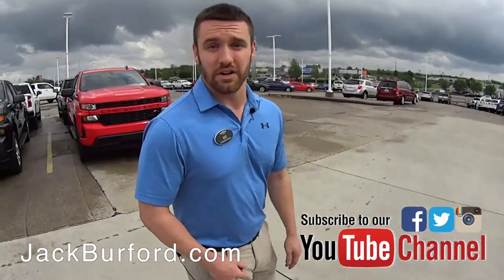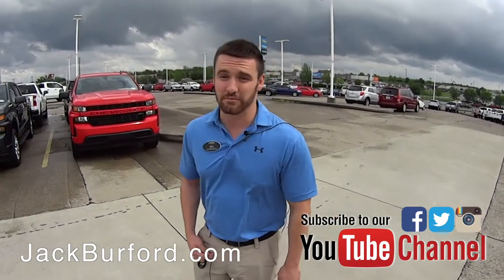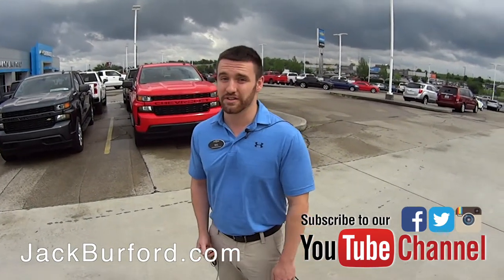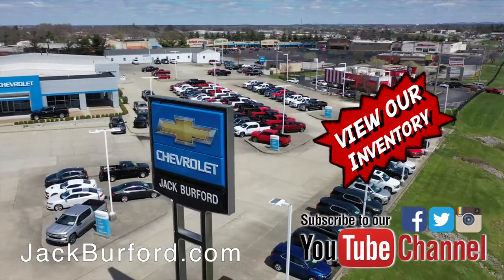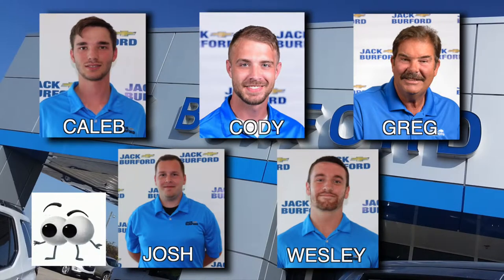Our website's got everything on there. Check out the website, YouTube channel — we do all kinds of videos on these things. Come on out and drive them. My name's Wes, ask any of us, we'd love to go out on a test drive with you. They're sweet trucks, they're priced right too. And of course, shop 24-7, 365 at jackburford.com. Be sure to ask for one of our great product specialists.